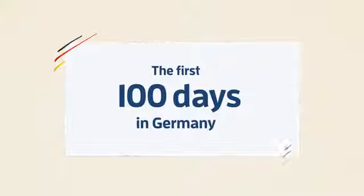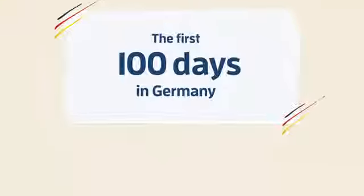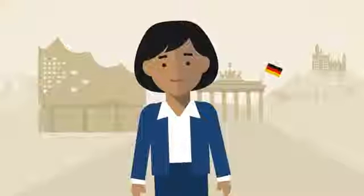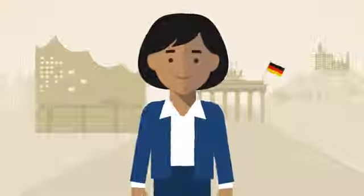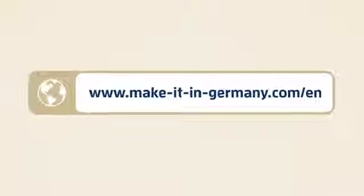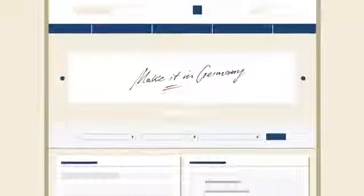Make it in Germany. The first 100 days. Our video shows you the important things to know and do when starting out in your new home country of Germany. You can find out more on www.makeitingermany.com/EN, the official website for international qualified professionals.